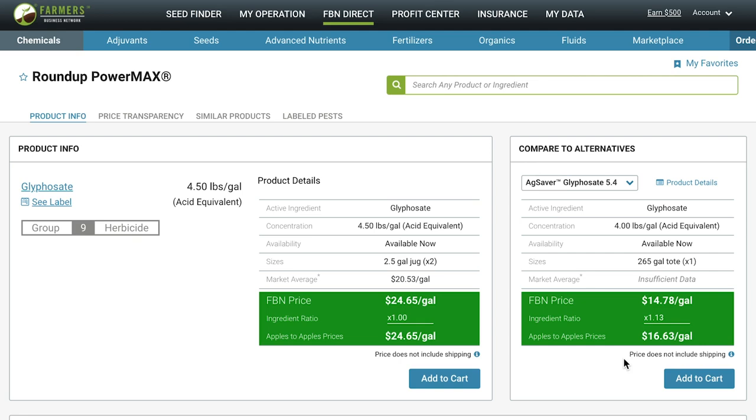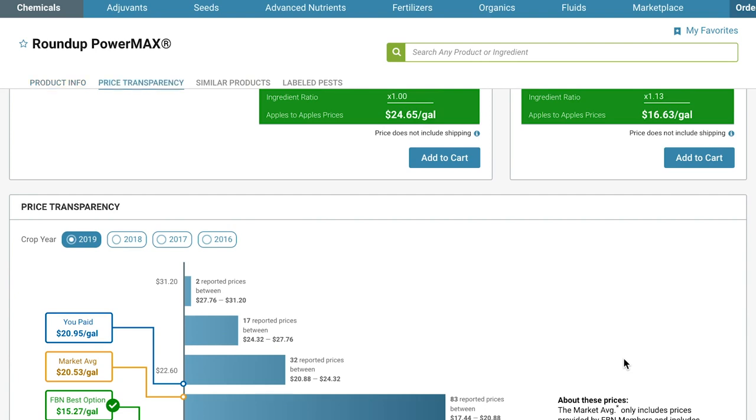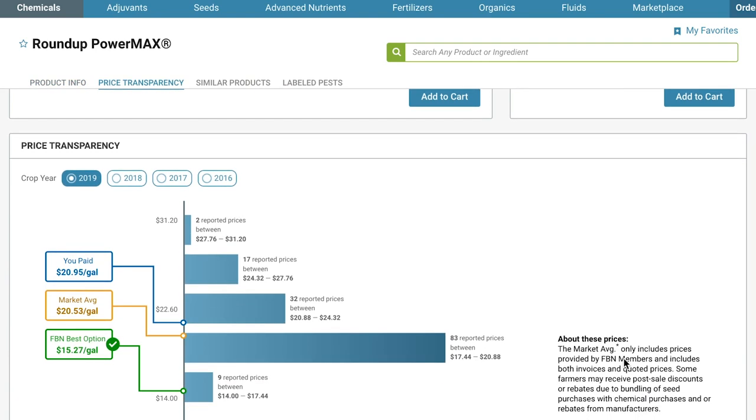Next, when you scroll further down on the product page, you'll see the price transparency section. This shows you the range of prices that farmers paid for the exact same product by year. We found that many farmers are paying widely different prices even in the same state. So you can see the lowest to the highest price paid as well as the market average, what you paid, as well as FBN's best option. The market average includes anonymized prices that are anonymously contributed by FBN members and include both invoiced and quoted prices. When you're armed with this kind of information, you have the power to shop for the best price. With price transparency and FBN Direct, you get the peace of mind that comes from knowing you're paying a fair price for inputs.